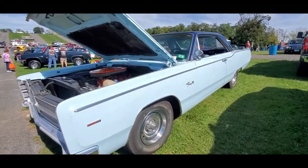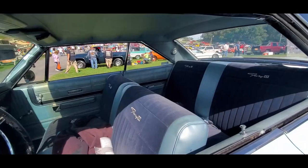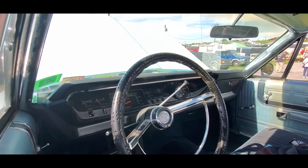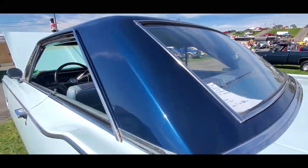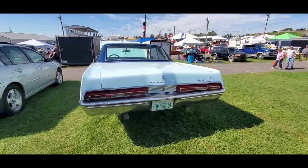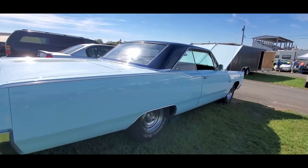Bodywork looks good. I like the blue top — that's nice. Paint did a nice job on the interior, adding just a little kind of a flare, which is kind of cool. Nice looking ride, wouldn't you agree? Again, '67 Fury 3 packing a 440 six-pack.